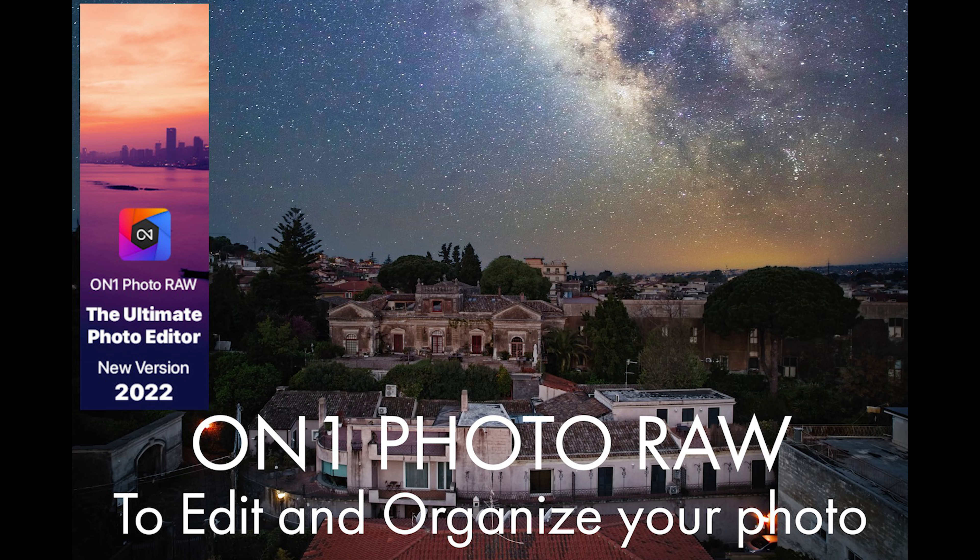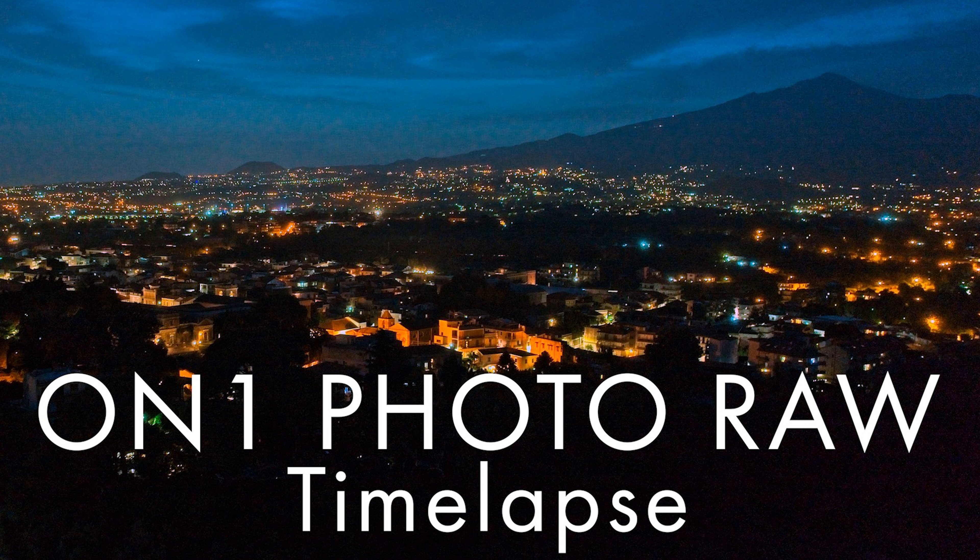In the last few months I've been using On One Photo RAW to organize my video and photo files and post-process the raw files. It has a functionality to put together a timelapse or hyperlapse very quickly. You will find a link to my video about On One Photo RAW in the description below, as well as a discount coupon for the product.